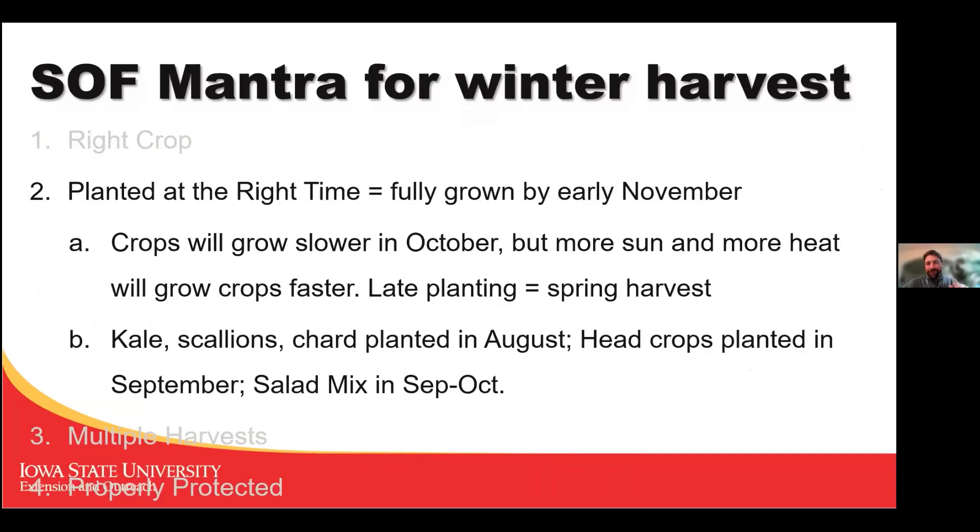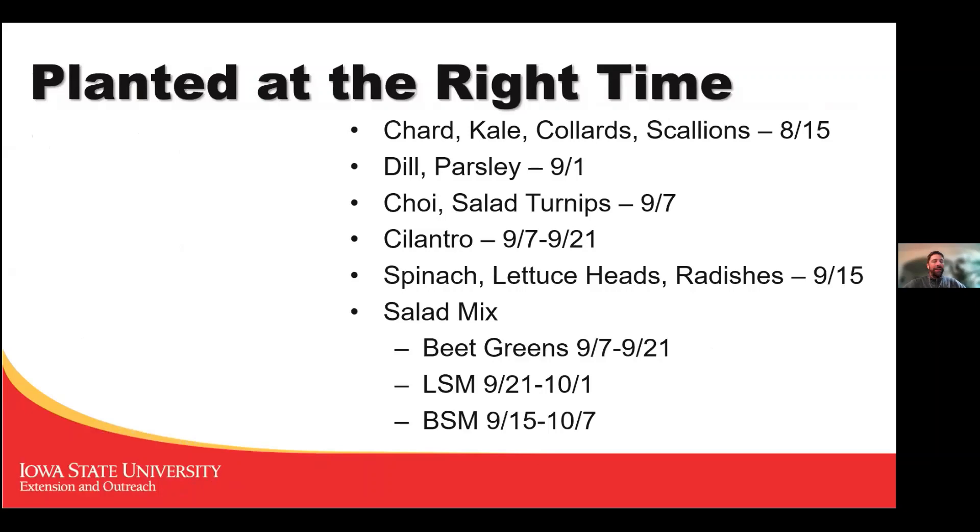On planting at the right time: plants should be fully grown by early November. Growth starts to slow in October, but this year with the warm sunny October things grew very fast and I wish I'd planted later. You have to plant by averages — this year things just grew faster so I ended up giving a lot of greens away to neighbors.